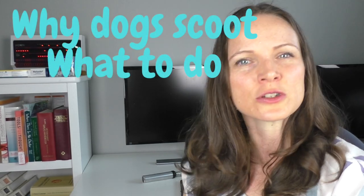Hi, I'm Dr. Katherine and today we're going to be talking about why your dog is scooting or dragging their butt along the ground. We're going to chat quickly about why dogs scoot and also what to do about it.